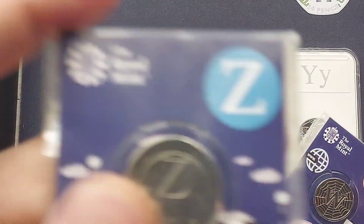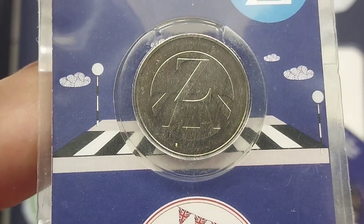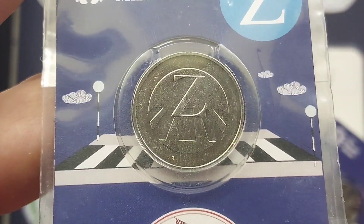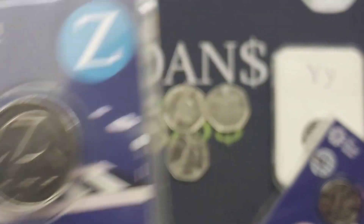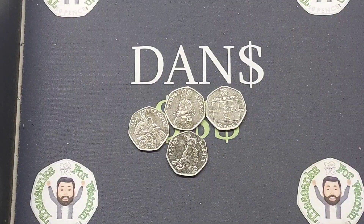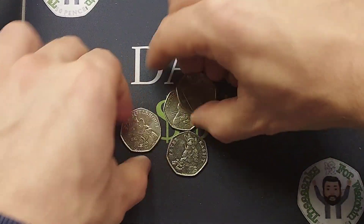But nothing comes close to the Z for Zebra Crossing. Again only £3 just one year ago, that coin is now £20 for a perfect uncirculated version and £17 for a circulated version. This coin is up £14 from this time last year. Just how high will this coin's value go over the next year — nobody really knows.